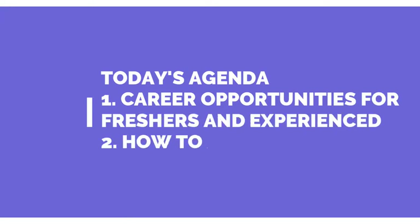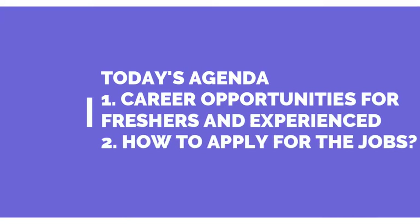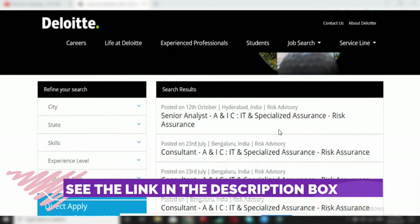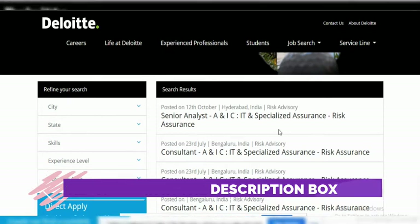What are the career opportunities available for freshers, what are the career opportunities available for experienced candidates, and most importantly how we can apply and where do we get the link to apply for this job. These are the main four points we are going to cover. So let's begin.